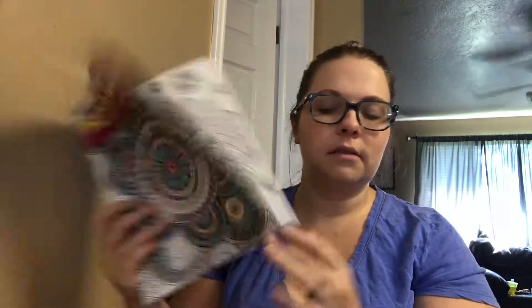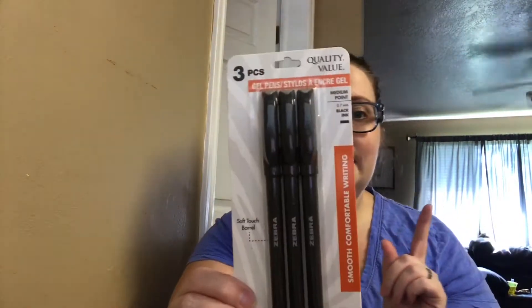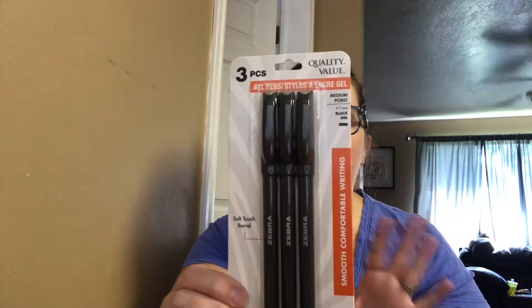I also got her an adult coloring book with little diagrams, a set of colored pencils, a crossword puzzle, and a sticky that says no really, you're going to be super bored. And then I also got her a set of three gel black pens for the book — and also because you're going to be signing a lot of paperwork, so it kind of helps to have all of that with you.